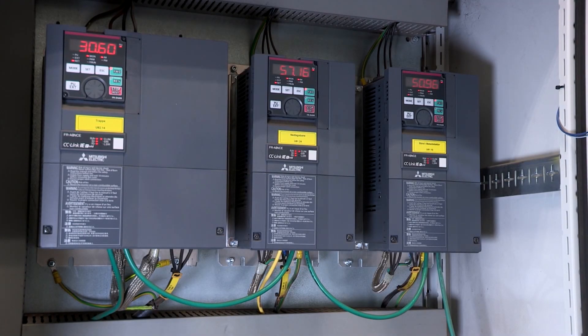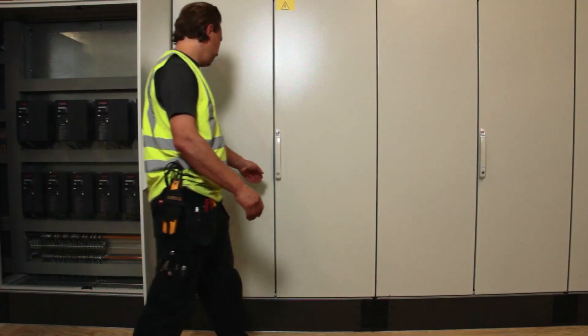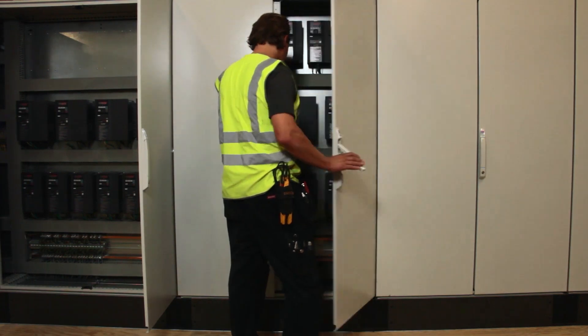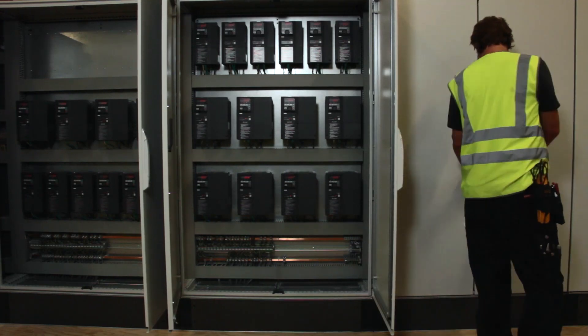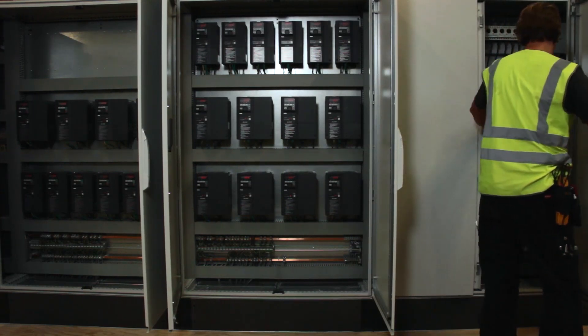The key implementation of CC-Link IE in this company is that they are using it to build a very large network of different inverters. They're using it to operate the sawmill which processes the logs into planks, and also in the handling of the planks.